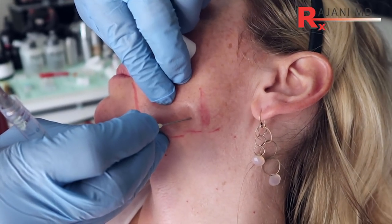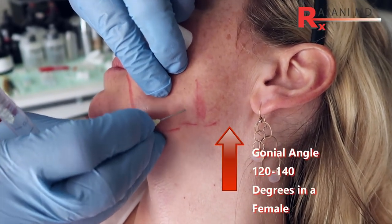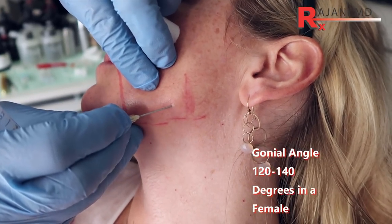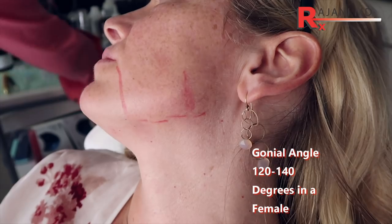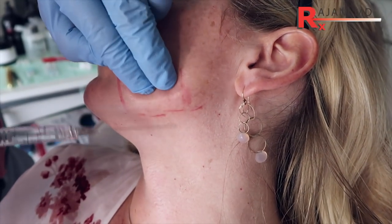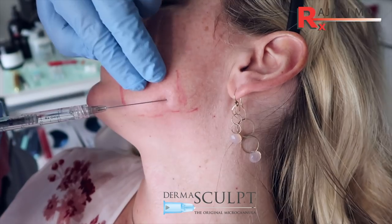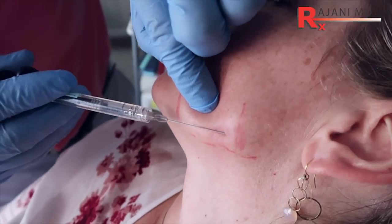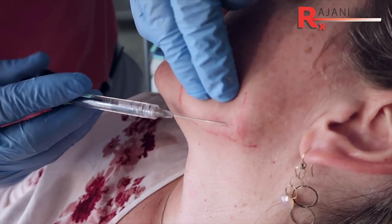Here, we're using Define with a 25-gauge cannula. You can also use a 22-gauge cannula. The larger the cannula, the less risk of arterial issues. It can be a little harder to use, but along the jawline it tends to work well. There's a nice 2.5-inch cannula that can get a nice length, so you have fewer entry points.